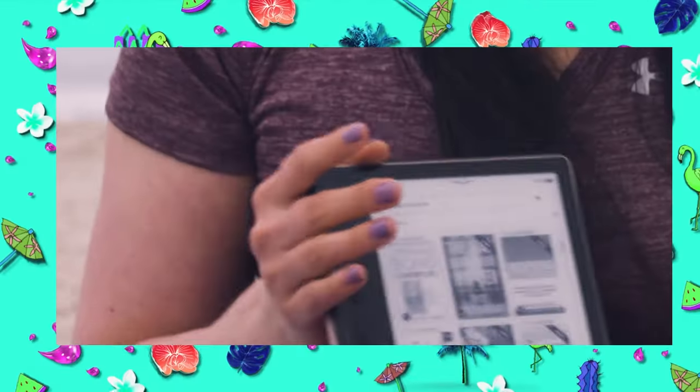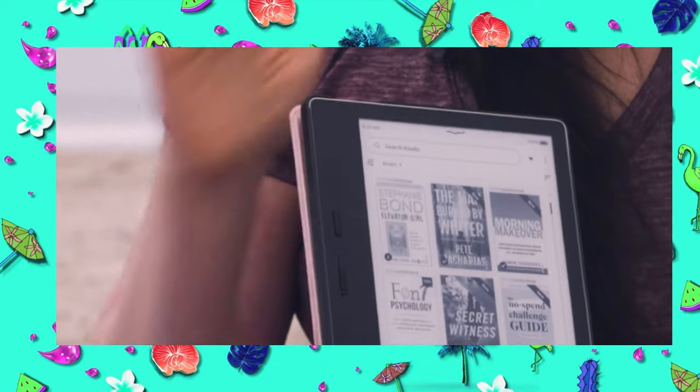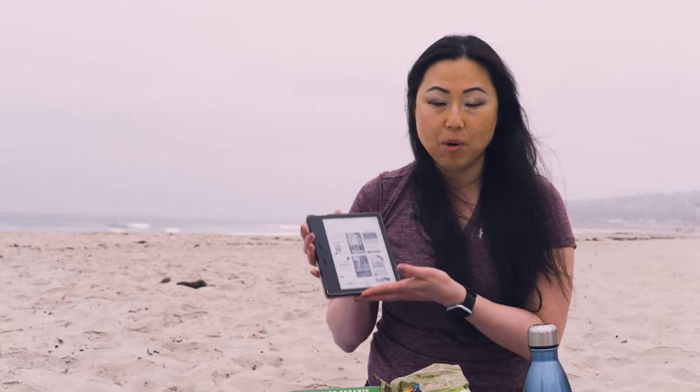The last thing you're going to need is your Kindle. Usually with the sun it's just easier to read on a Kindle Oasis or on a Paperwhite.